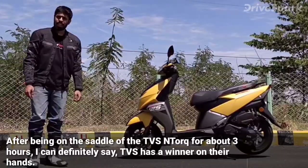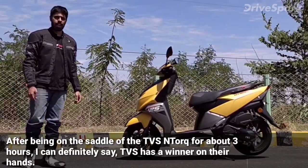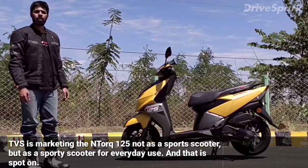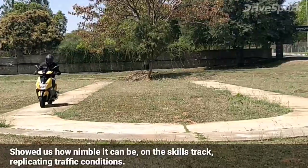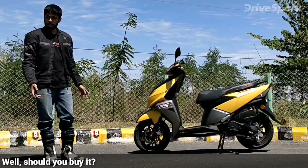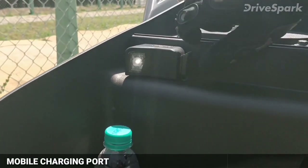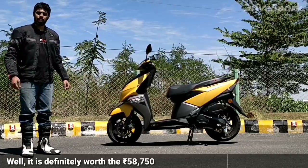After being on the saddle of the TVS N-Torque for about 3 hours, I can definitely say TVS has a winner on their hands. TVS is marketing the N-Torque 125 not as a sport scooter but as a sporty scooter for everyday use, and that is spot on. It showed how sporty it can be at 99 km/h on the main track and how nimble it is on the skills track replicating traffic conditions. With features like the Smart Connect Bluetooth interface, petal disc brakes up front, and a mobile charging port inside the trunk, it is definitely worth the Rs 58,750 price tag.